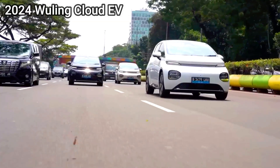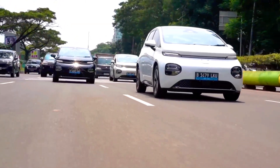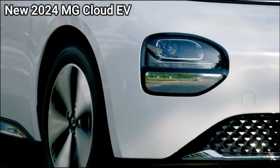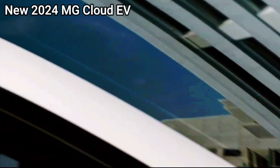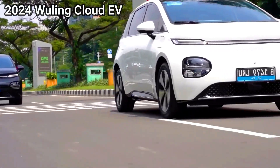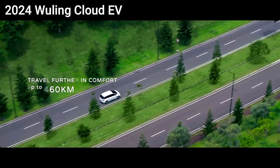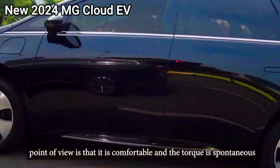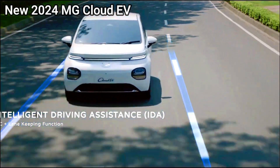MG Cloud EV design. Exterior: compact and practical design with a focus on urban mobility. Interior: functional and user-friendly layout, sufficient space for passengers, and a straightforward infotainment system.